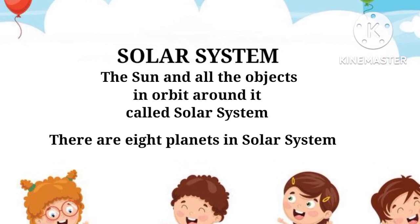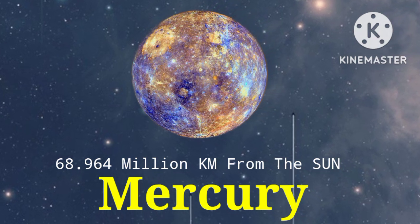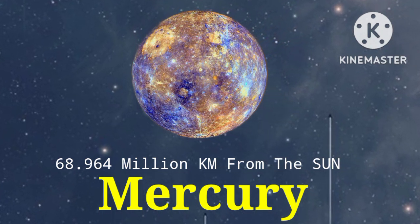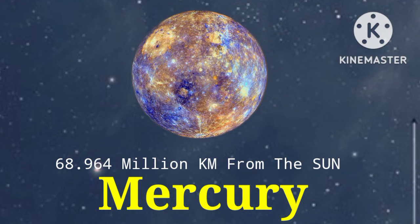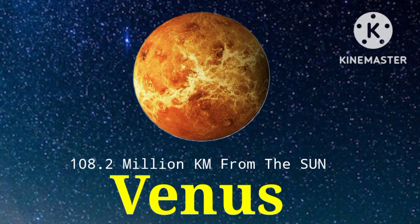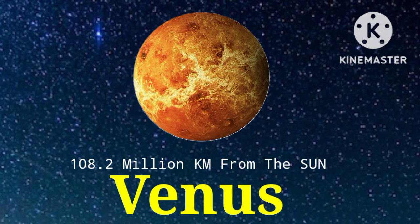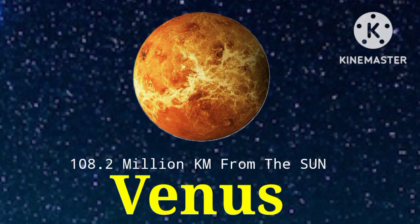The first planet is Mercury. Its distance from the sun is 68.964 million kilometers. The second planet is Venus. Its distance from the sun is 108.2 million kilometers.